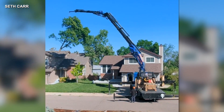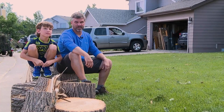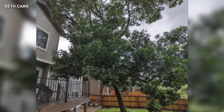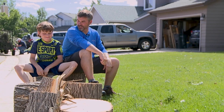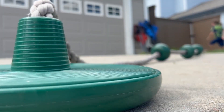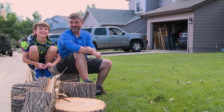A sight to see for this Highlands Ranch family — their backyard tree now sitting in pieces. It was a beautiful ash tree that had held their swing, which the homeowner was devastated to learn he wasn't going to have anymore. 'My favorite thing in the backyard, now gone.'